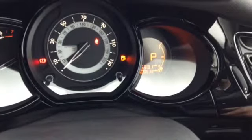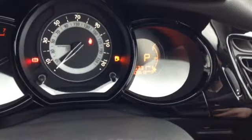This vehicle has done 9,630 miles and there are no warning lights on the dashboard.